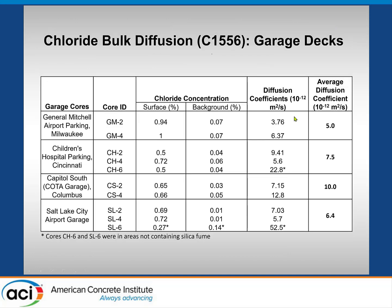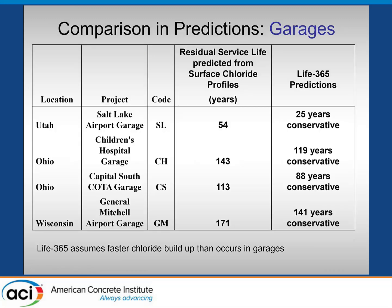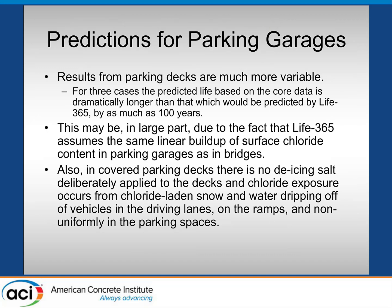The diffusion coefficients based on the surface chloride profiles — depending on whether you take the whole age or just the winter period — are fairly low regardless for those garages. Looking at residual service life calculated from the surface profiles and projected forward, the remaining service life estimates are shown. LIFE 365 predictions from the original mix designs were more conservative than those estimates, likely because LIFE 365 assumes a faster chloride buildup than actually occurs in garages, since garages aren't salted — they just get tracked-in salt — so covered parking decks see slower and lesser salt accumulation.